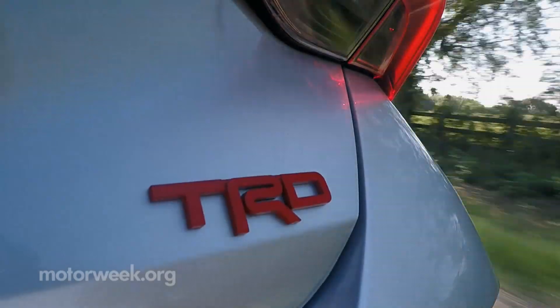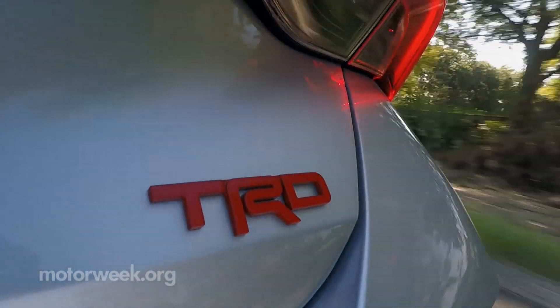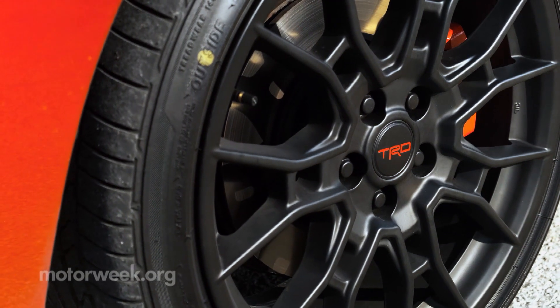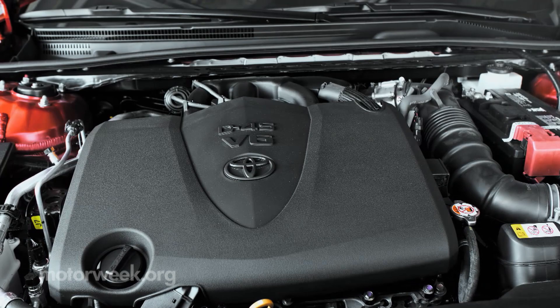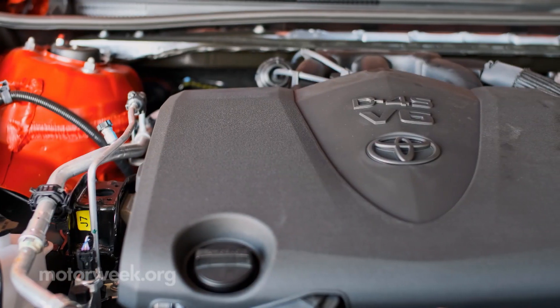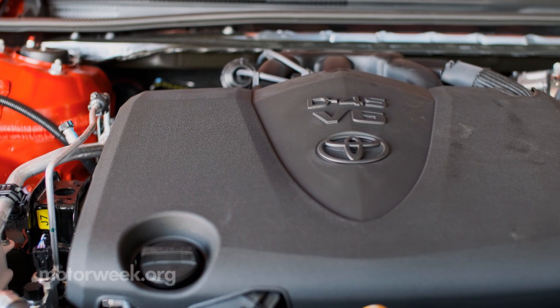Brakes got the TRD treatment too, with two pistons rather than one clamping the calipers onto the nine-tenths-of-an-inch larger rotors behind matte black 19-inch wheels. There are no real changes under the hood — both use the same 301-horsepower, 3.5-liter V6 and 8-speed automatic found in tamer front-drive variants.